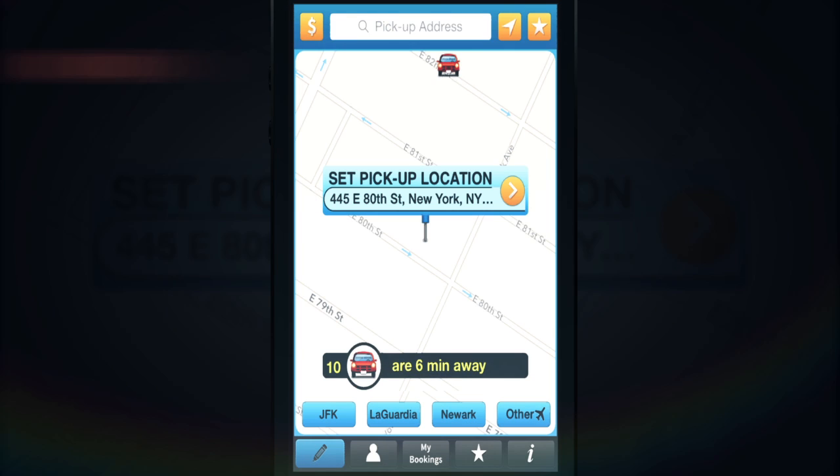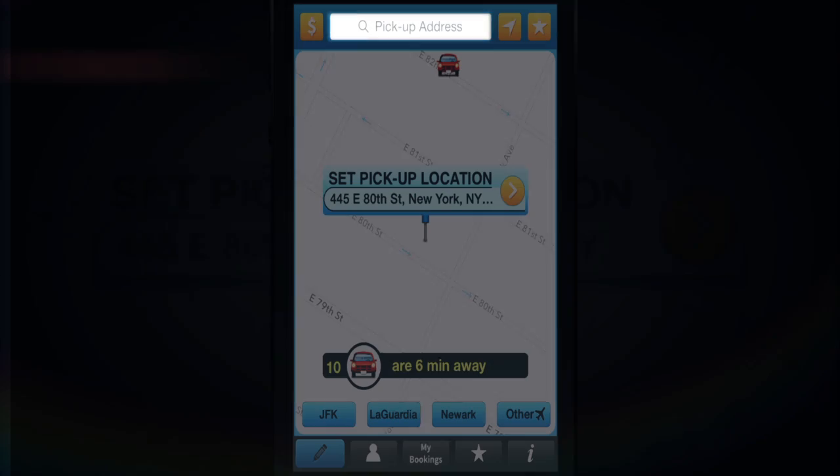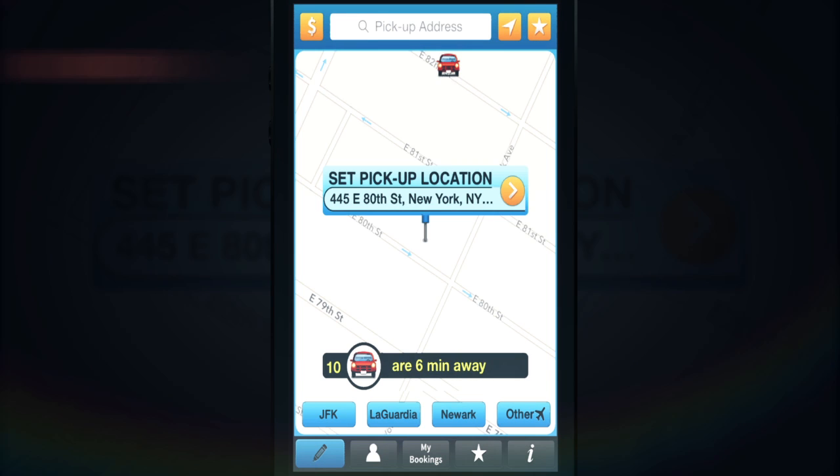To set the pickup address, you can use the address above the pointer, type the address in the address box, or choose one of your favorite addresses. To learn more about favorite addresses and favorite trips, please watch the tutorial about that topic.